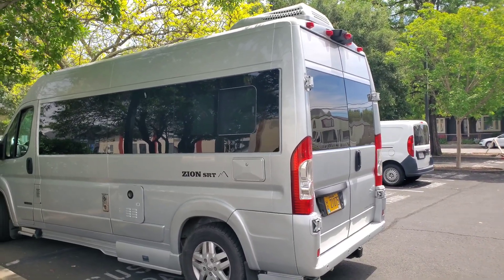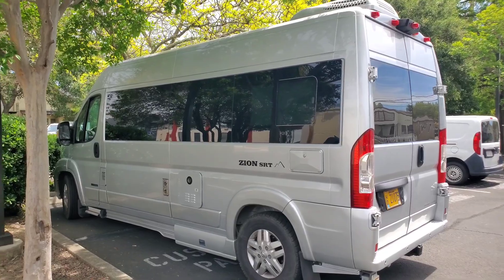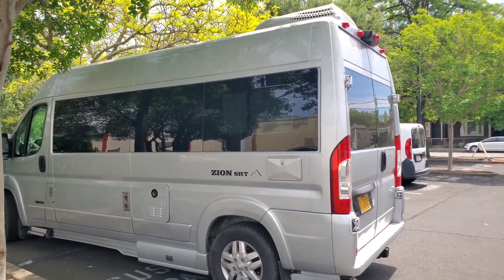These are pretty rare because a lot of people think Roadtrek kind of went out of business. They had a company change is what happened. This is 2017.